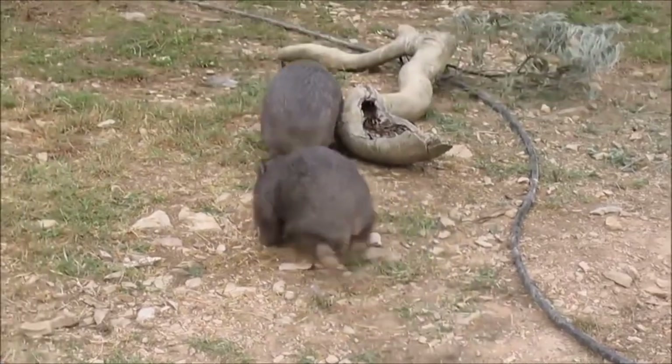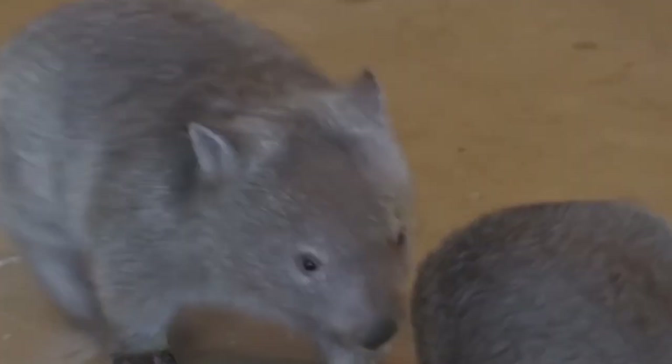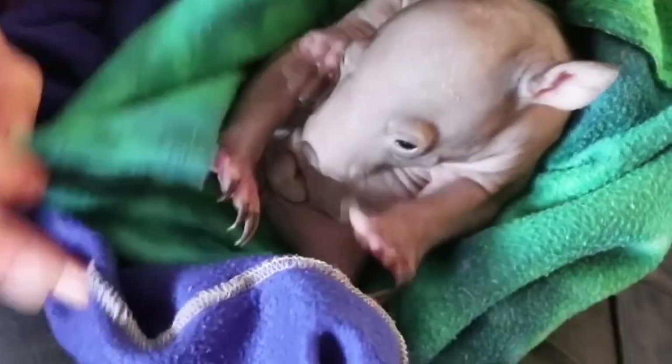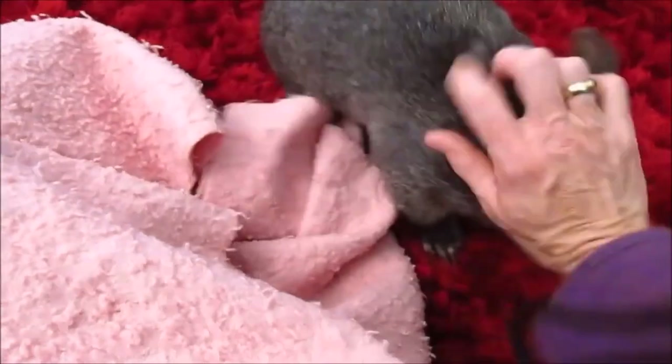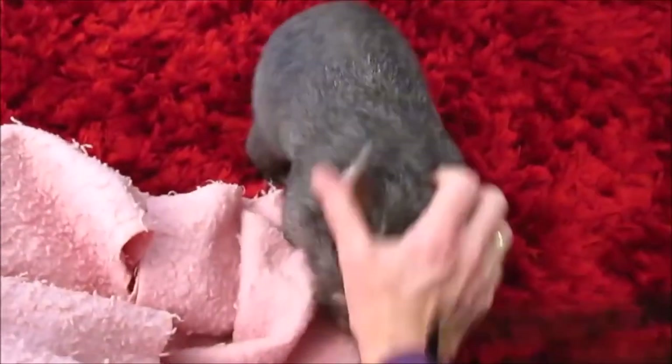Wombats make for wonderful pets and they may act as house dogs. Yes, these are endangered species, but there is no law about not owning them. Just make sure that you train yourself not to bite first — these cute things tend to go wild very fast, but they'll be a cute addition to your family.